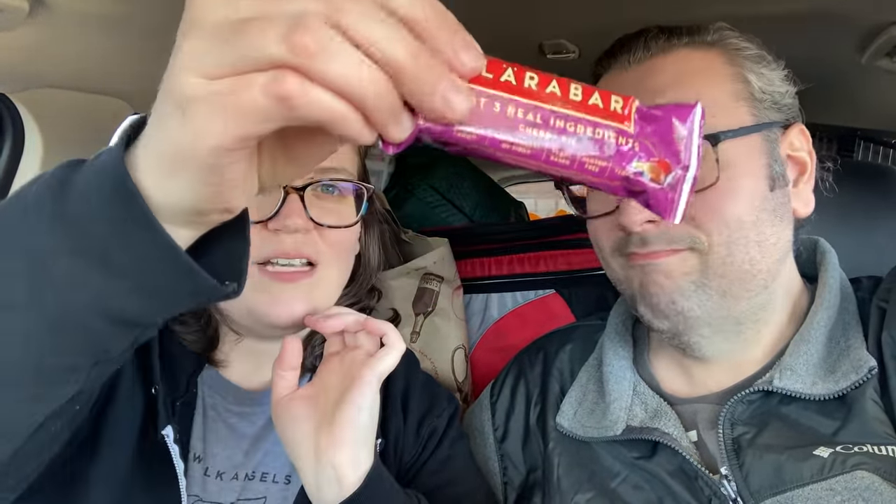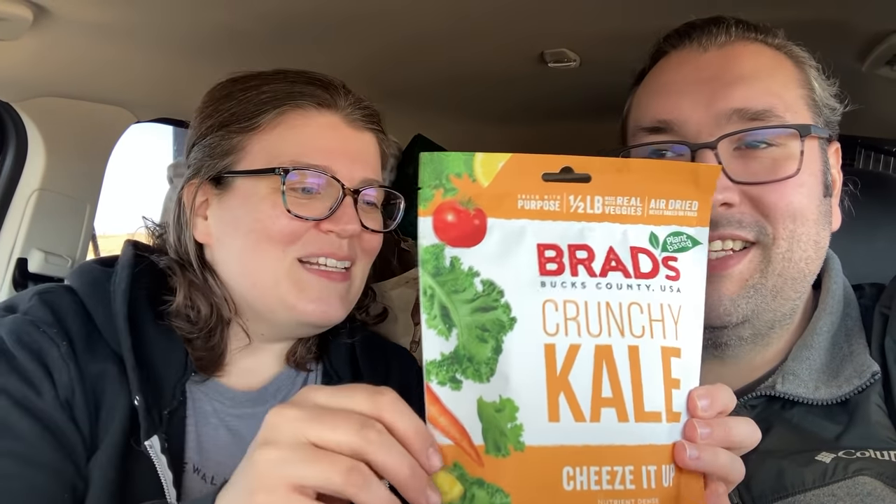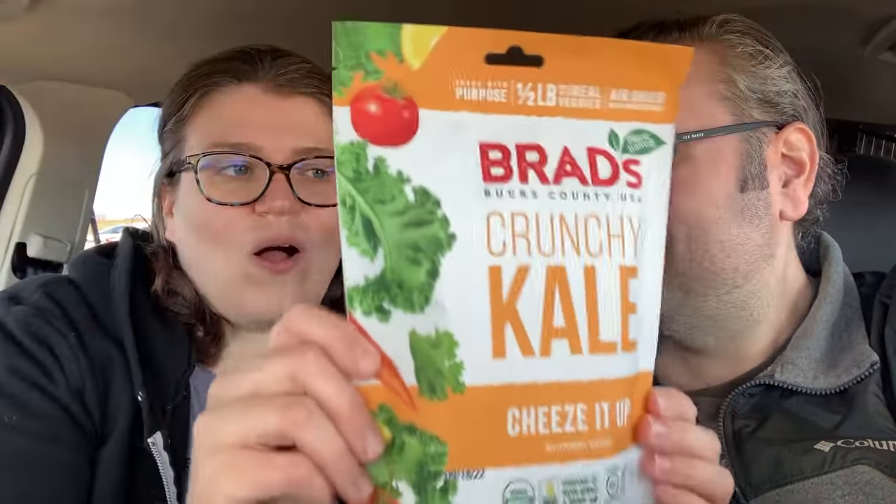I like to keep Lara bars on hand too, just because if you find these in a gas station they'll be like $3 a piece. My snack of choice for today is actually the kale chips — we actually reviewed these on one of our very first videos. They do have some salt, so they're not 100% perfect, but this whole bag is like 160 calories and it's mostly kale, sunflower seeds, lemon juice, miso, carrot, nutritional yeast, tomato, and turmeric. They're actually air-dried — not fried in oil or baked. I love these for a little crunchy snack on the road.